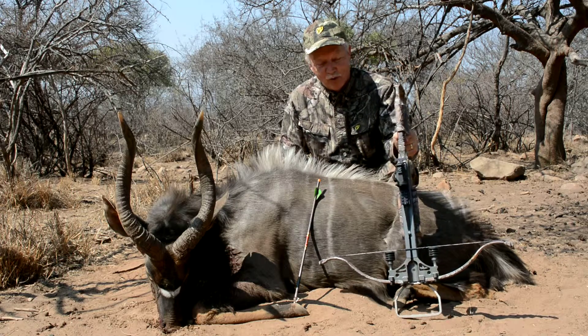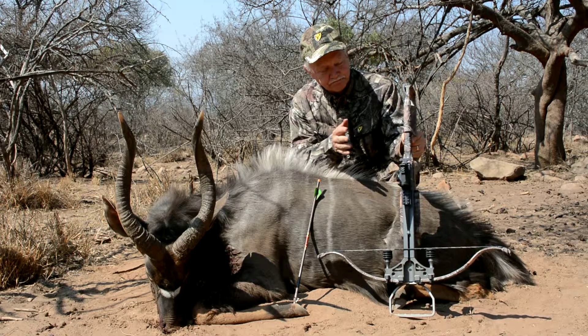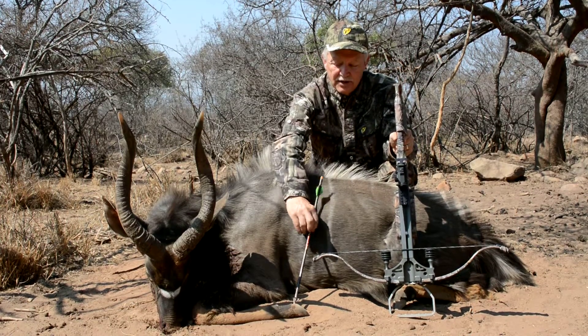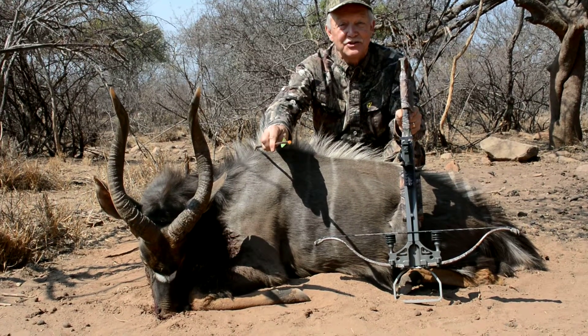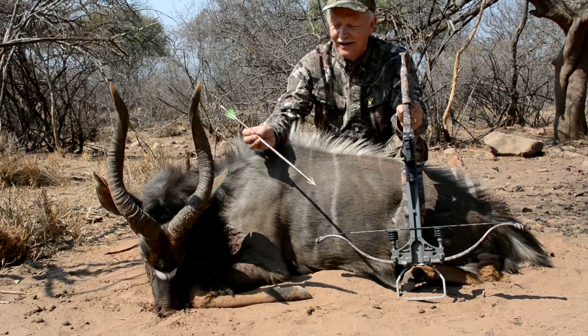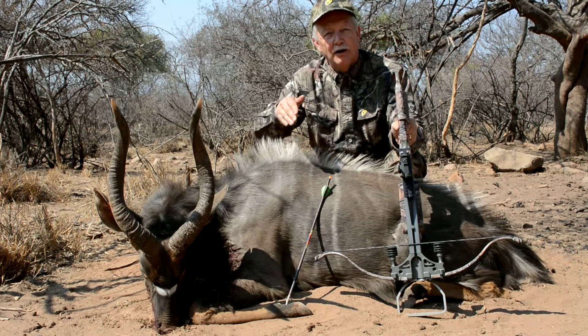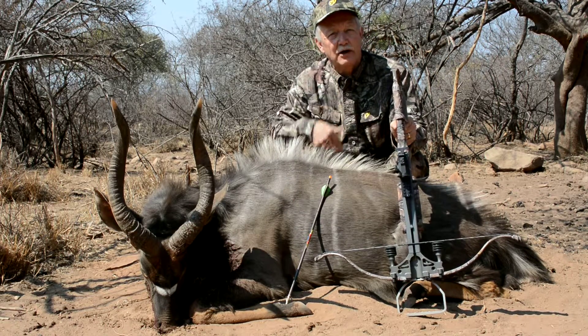The equipment performed perfectly — Excalibur Crossbow, again plenty of speed. We used the Diablo arrows; this is a lighted nock, and if you can still see, it's still glowing. It was a difficult shot, actually. We had to shoot him at about a 60-degree angle. He was almost right under our tree stand.